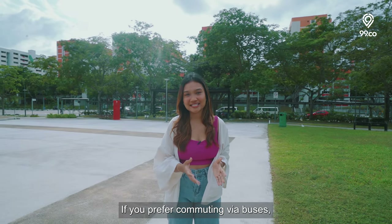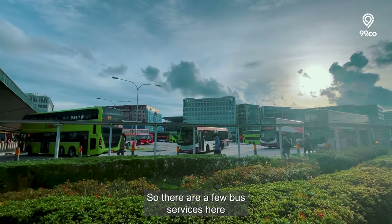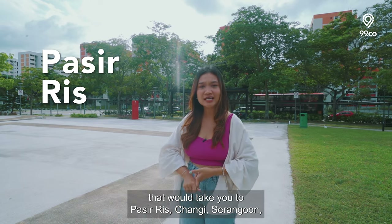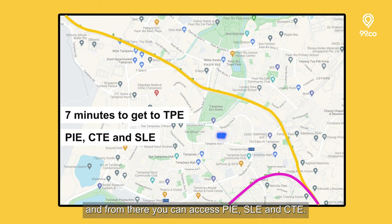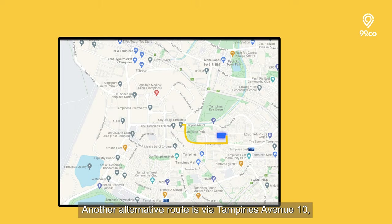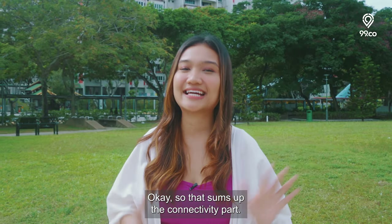If you prefer commuting via buses, a 5-minute walk gets you to the nearest bus stop from the plot. There are bus services that will take you to Pasir Ris, Changi, Serangoon, Kallang, and even Toa Payoh. For drivers, it'll take 7 minutes to get to the TPE, and from there you can access PIE, SLE, and CTE. Another alternative route is via Tampines Avenue 10, where you can connect to the Bedok flyover. That sums up the connectivity.